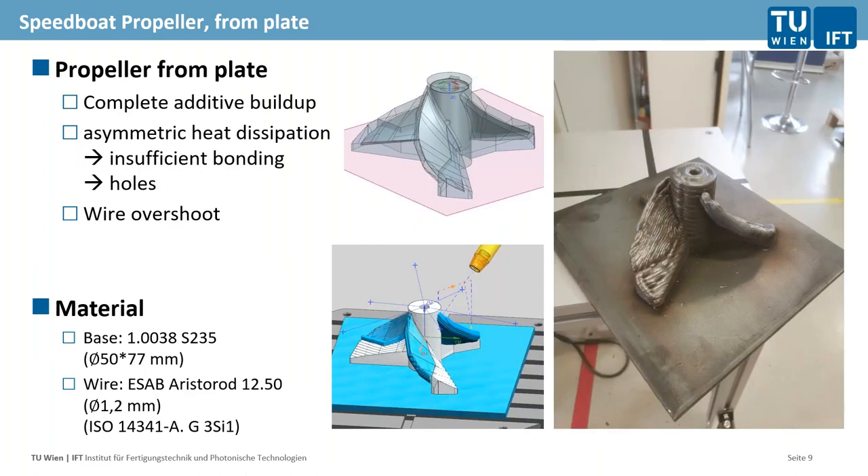As mentioned in the beginning: trial and error. From my point of view, that is still very true. A lot of what research institutes are doing these days is trial and error with additive processes — trying to figure out the right process parameter combinations for certain materials and the right build-up strategies. You can see here our first shots on the propeller from a base plate: we developed too much heat and energy into the process, the welding path was not working out, we had insufficient bonding and a lot of holes — so that was not a strategy that worked.